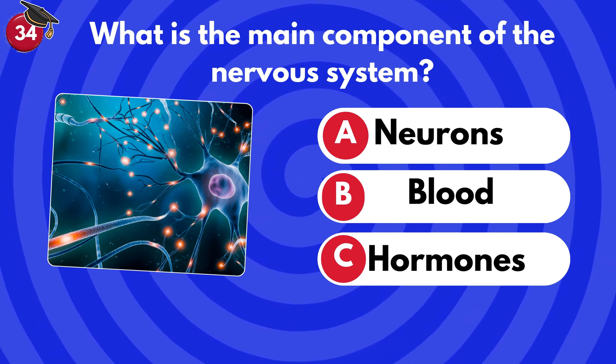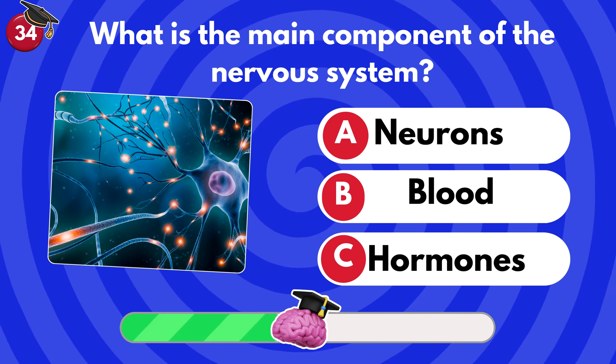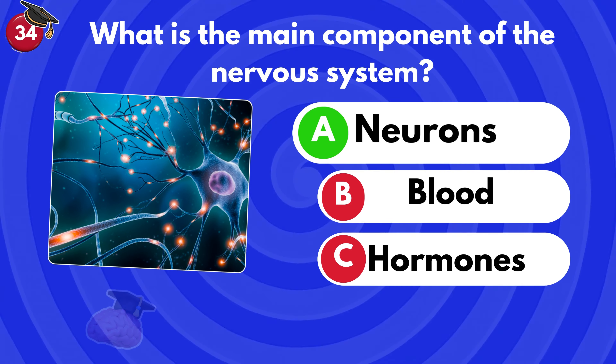What is the main component of the nervous system? Neurons, blood or hormones? It's neurons!